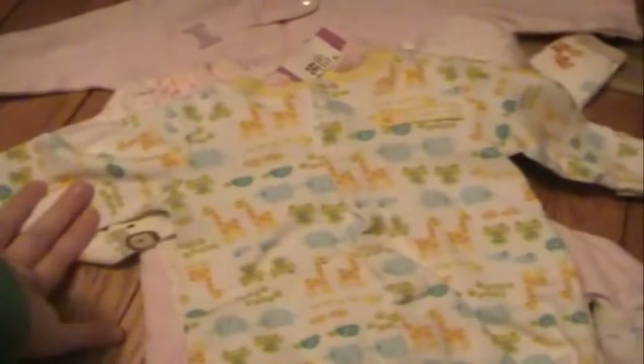Then I got some onesies. I got this one with the fish on it, these ones with fish on them, this pink one, this purple one, and this white one. Then I got some more onesies — this one says 'SS Mommy,' this one is striped, there's a plain blue one, one that has boats and anchors and compasses on it, and then another plain blue one. All the onesies are 3 months.